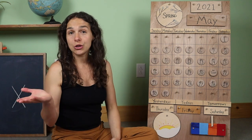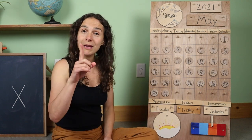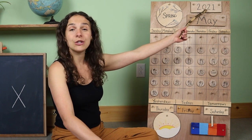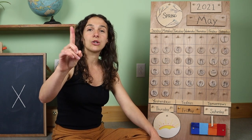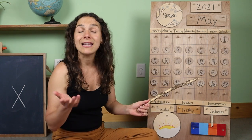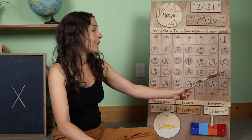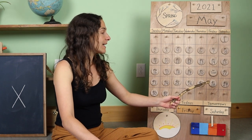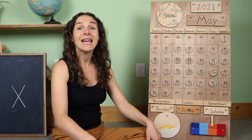Right up here we have the year — 2021. But will you say the date with me one more time? Today is May 21st. Now let's get our counting fingers ready and give them a little stretch. Instead of counting all the days we've had so far in the month of May, let's count the remaining days left. After today, we only have one, two, three, four, five, six, seven, eight, nine, ten — only 10 days left in the month of May.